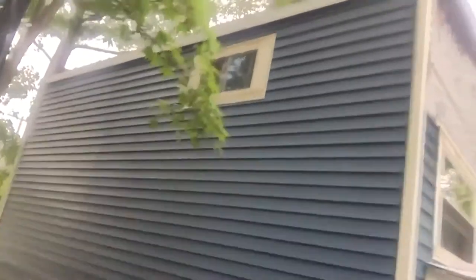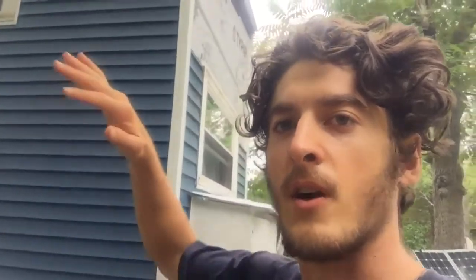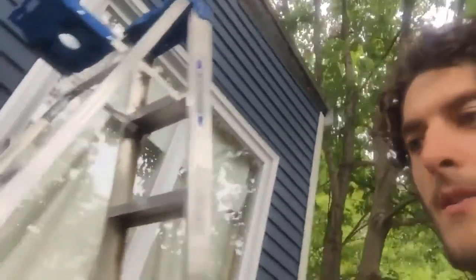The siding is completely done on this side with the flashing coming over the top, and we actually put some synthetic black foam in there because that'll allow the draft to go all the way across the top, which will be nice. And here's the back — almost finished. We're getting there.